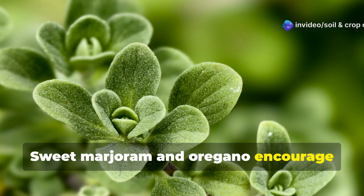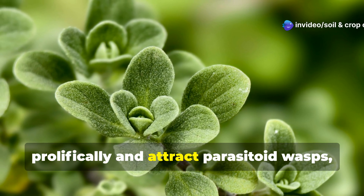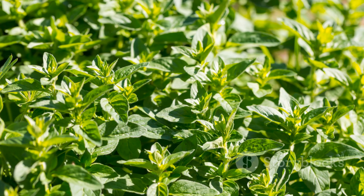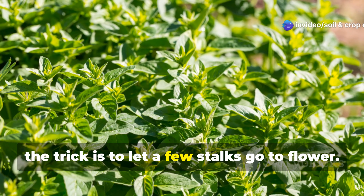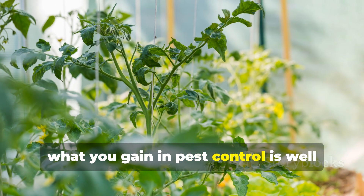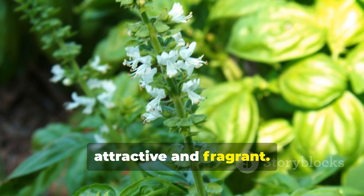Sweet marjoram and oregano bloom prolifically and attract parasitoid wasps, which are incredibly effective against tomato hornworms and caterpillar pests. The trick is to let a few stalks go to flower. While you might lose some fresh herb leaves in the process, what you gain in pest control is well worth it. Plus, the flowers make the garden more attractive and fragrant.